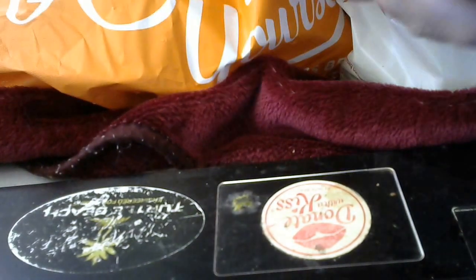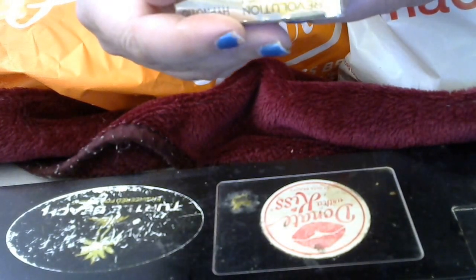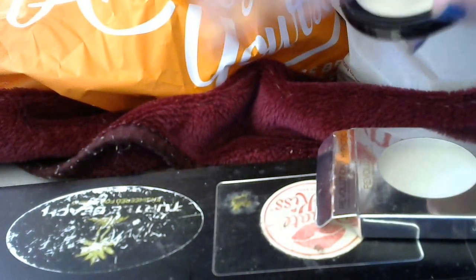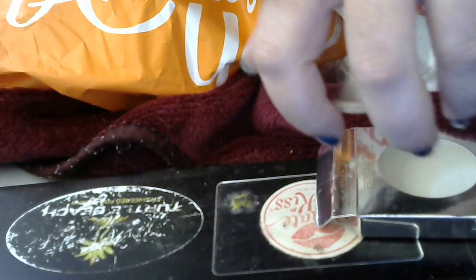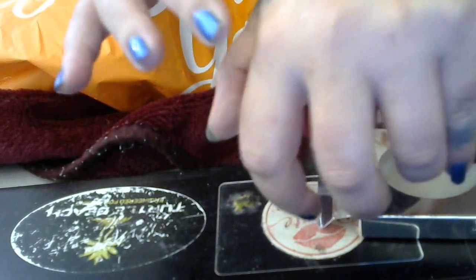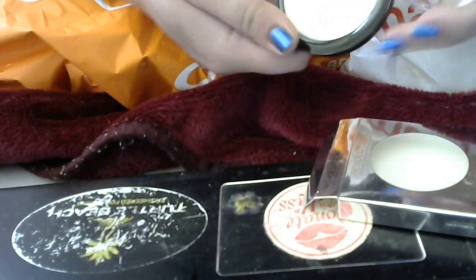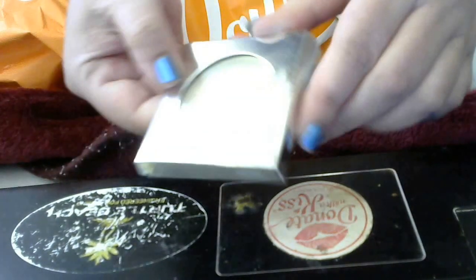Makeup Revolution also has this Hypnotic Strobe Bomb. With a bomb, it's creamy, but good lord look at this color — it is gorgeous. I also use bombs and then place powder highlighters over the top. This is a beautiful gold color. I'm sorry you can't see it. That is another thing from Makeup Revolution.